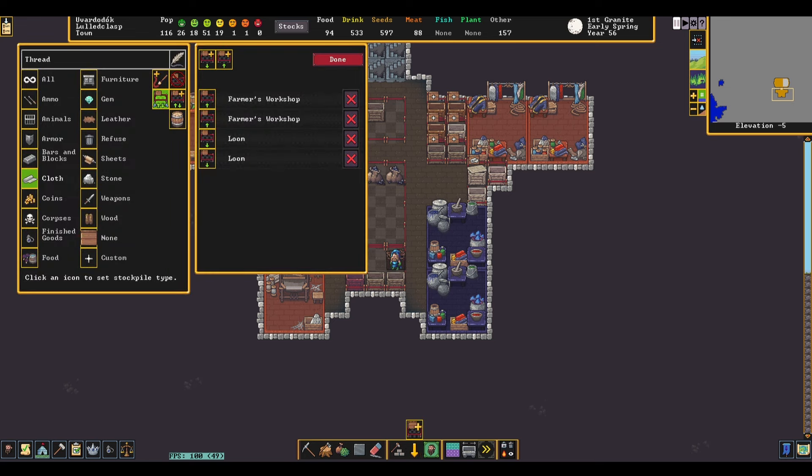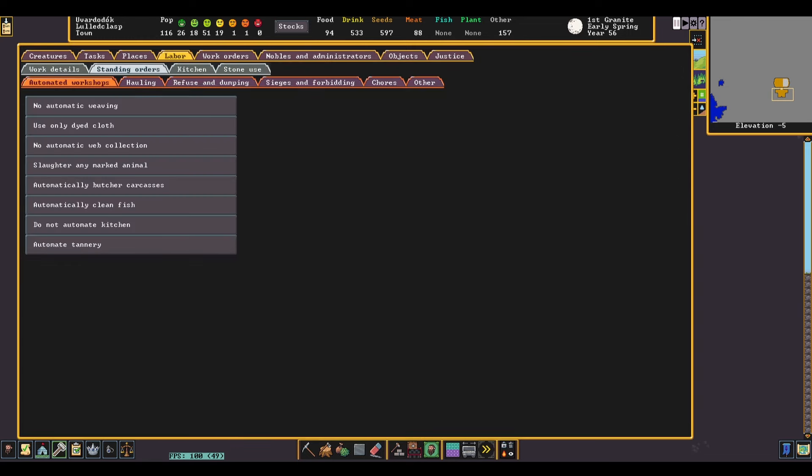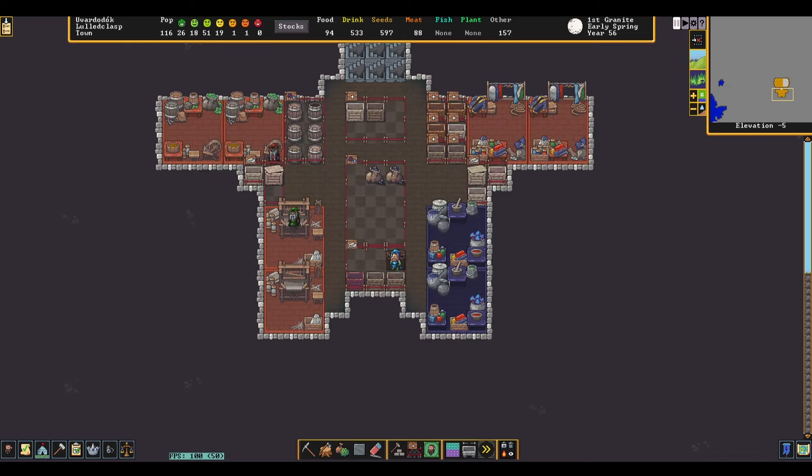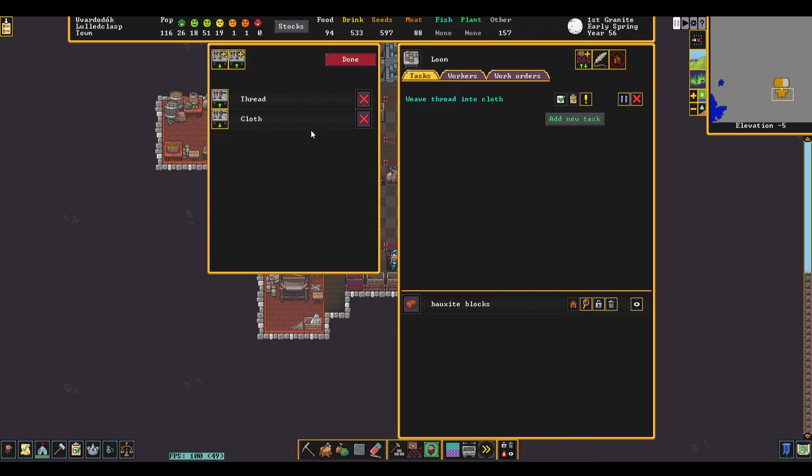Once that's done, link the farmer's workshop to give to a pigtail thread stockpile. Next, we want to go into the labor tab and disable 'weave all thread into cloth', as we want to control this with a work order. In our weaving work order, we want this order to start if we have any plant thread, and set the limit on the cloth to be less than 700. You can set the adjective on this condition to 'dyeable', but because it's just there as a buffer, it doesn't matter much if it's dyed or undyed. The loom should take from the thread stockpile and give to an undyed cloth stockpile.